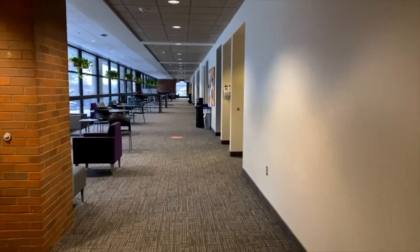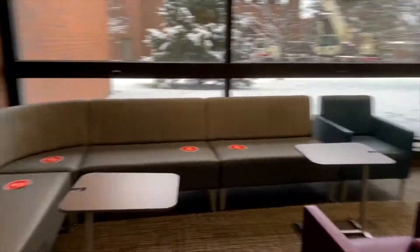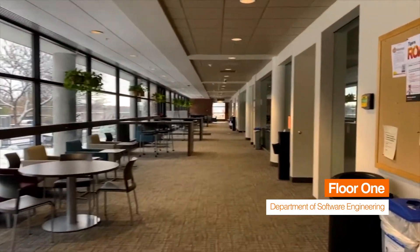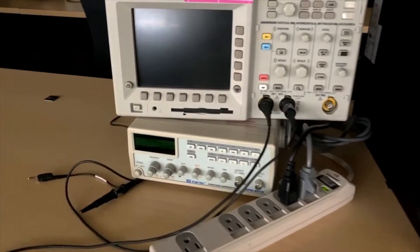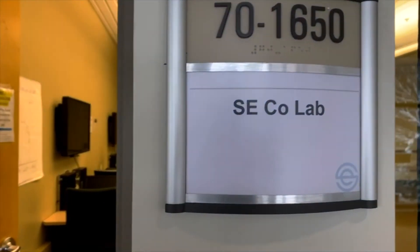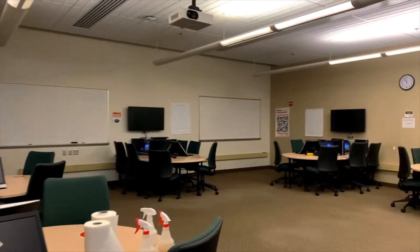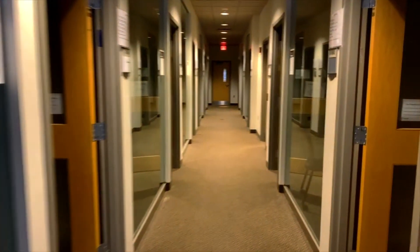On the left there are big open windows, because they say that Golisano students are constantly staring at computers and don't get enough sunlight. On the right there is a billboard that is constantly updated with cool events, clubs, and campus opportunities. One of the first rooms to the right is the embedded systems lab. The next room is the SE CoLab, which is the lab center for software engineering students and also where some classes are taught. There's also a teams room area, which is used for meetings, review on projects, and to plan activities.